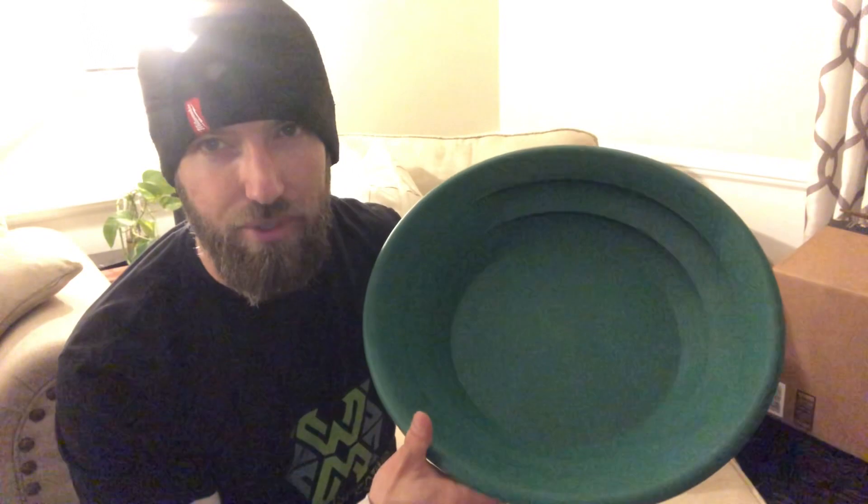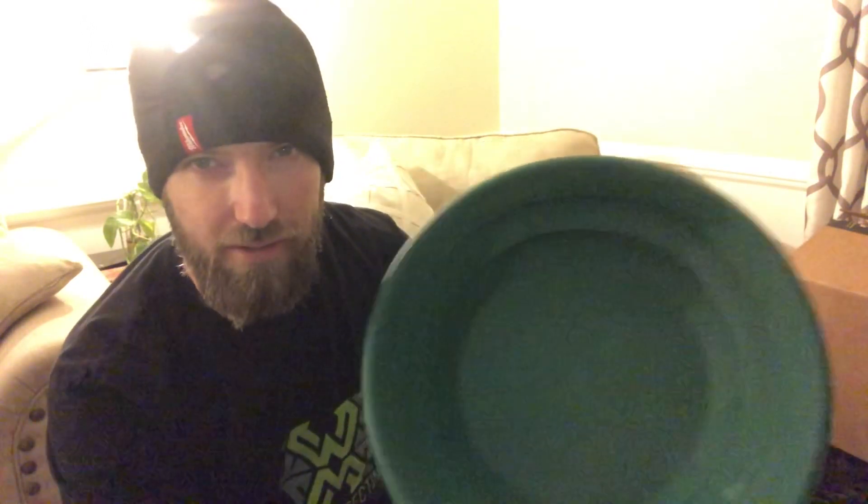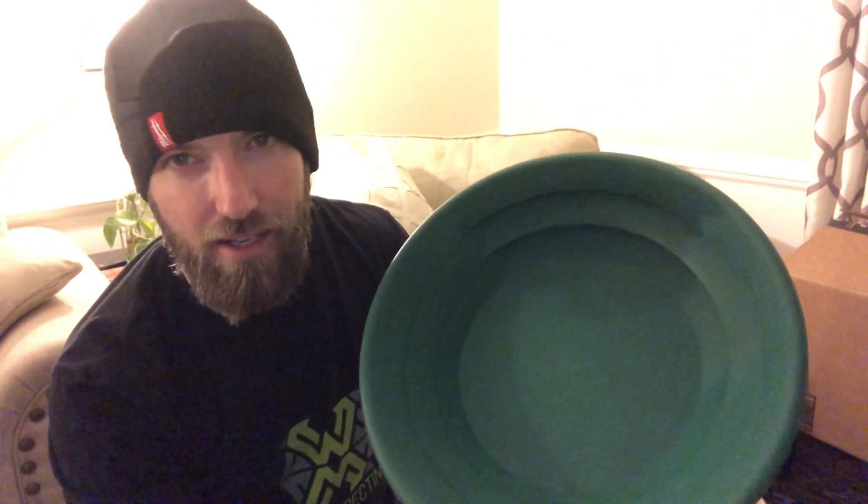Alright, so winner number two, who gets the Garrett Super Sluice, is James Wedgworth. James, contact me in the details below the video and I will have this shipped out to you very soon. Let's do drawing number three.